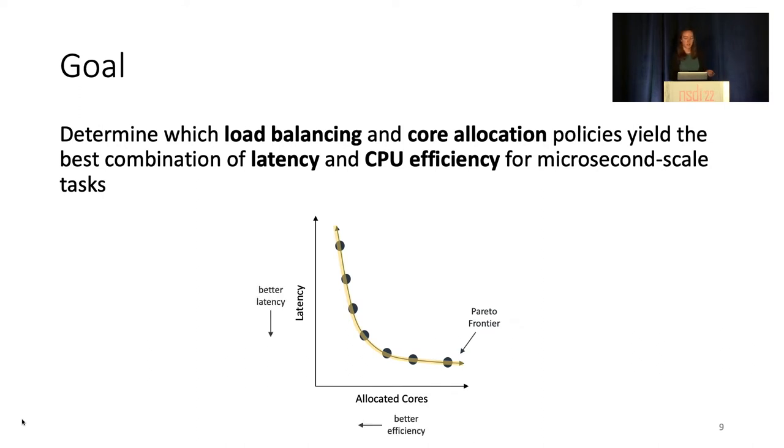On the far left, with few cores, latency will suffer, while on the right, there are diminishing returns in latency as we increase the number of allocated cores past the amount actually needed to serve the request load. In order to be both efficient and low latency, we would like to find a policy which resides on the Pareto frontier. And to answer this, we turned to simulations.